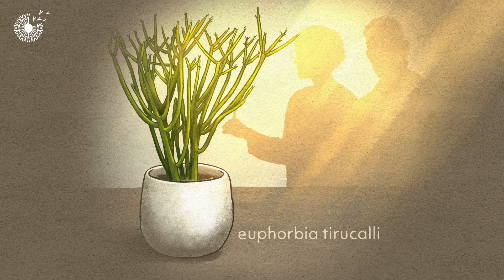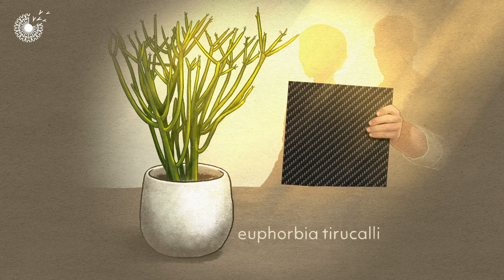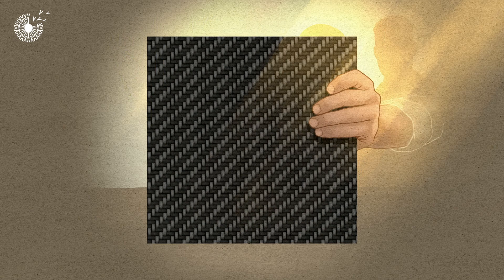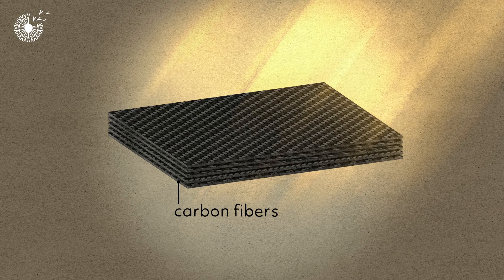Inspired by these natural self-healers, scientists have designed healable materials. A team from a company called Compaire focused on composite materials like this one, which is made from carbon fibres arranged in layers and embedded in resin.